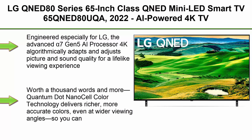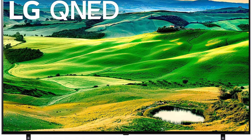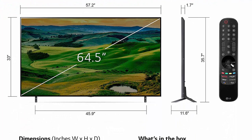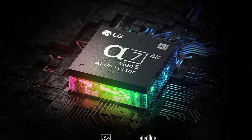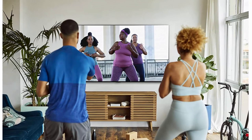Top 2: LG QNED80 Series 65-inch Class QNED Mini LED Smart TV, 65QNED80UQA, 2022, AI-powered 4K TV, Alexa built-in. Engineered especially for LG, the advanced A7 Gen5 AI processor 4K algorithmically adapts and adjusts picture and sound quality for a lifelike viewing experience with depth and rich color. Quantum NanoCell Color Technology delivers richer, more accurate colors even at wider viewing angles. Local dimming improves contrast and reduces the halo effect for a clearer picture.